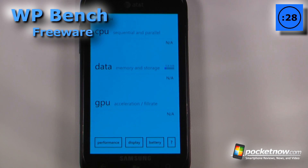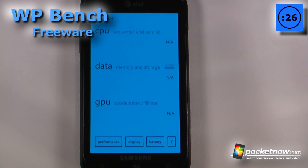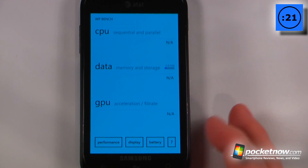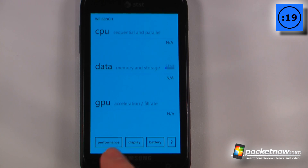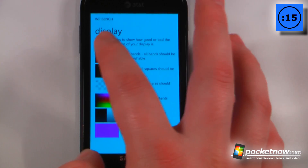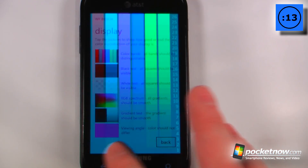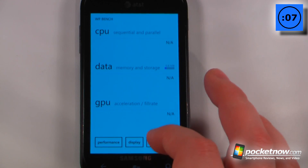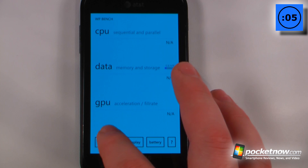WPBench is a free application available in the Windows Marketplace that allows you to test the benchmark speeds of your CPU, data, and GPU on your Windows Phone 7 device. All I do is click performance and it will begin the test. I can go to display and check the pixels, view the color and pixels of various screens, and also check the battery life — it'll begin running the CPU at full maximum. So let's start the performance test.